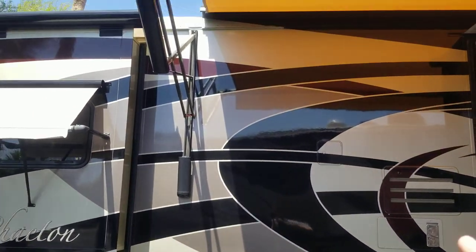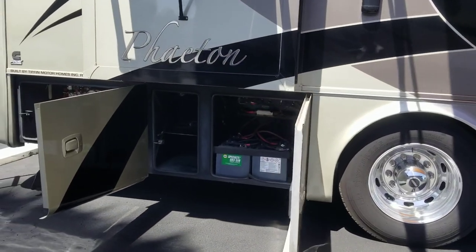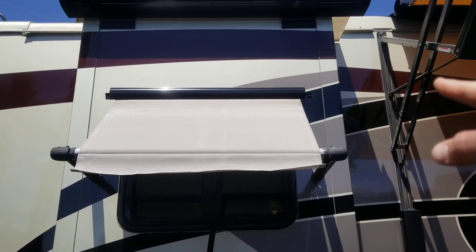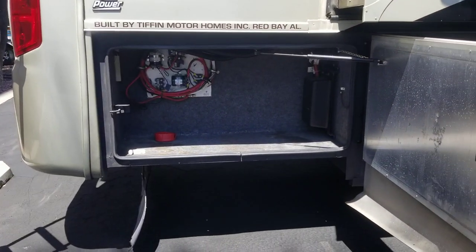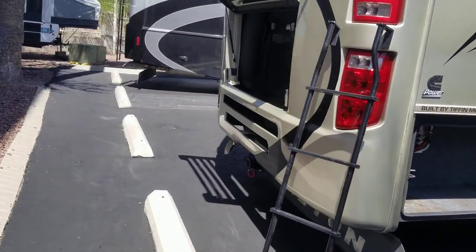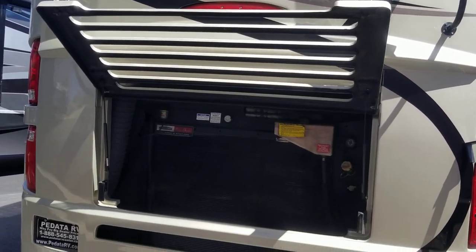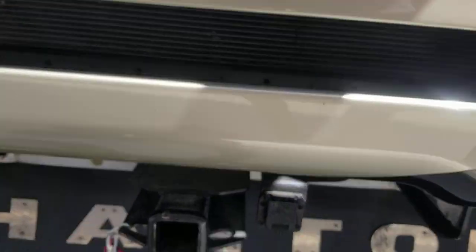Awning in great condition — no rips, no tears. A couple batteries there, another small storage compartment. You do have a window awning; there are two window awnings on this coach also with metal covers, and those are an option. I do have a printout of the floor plan and all the features on this. This is your rear radiator coach. It does have a backup camera — just rear, no side vision — and you can see the tag: it's on a Freightliner chassis.